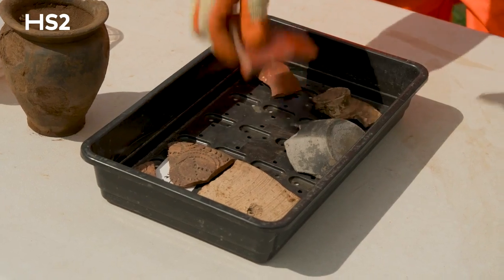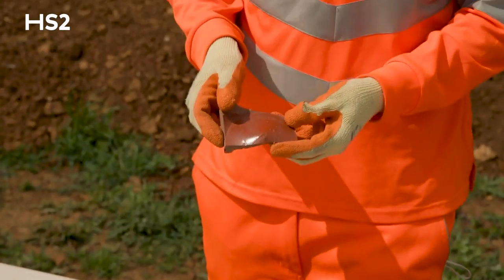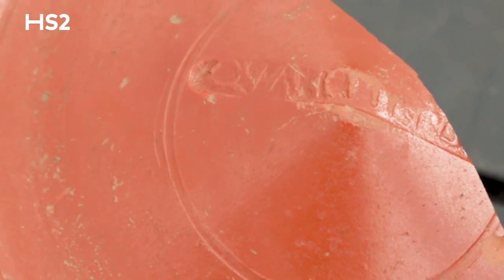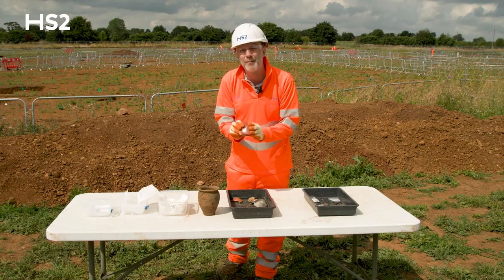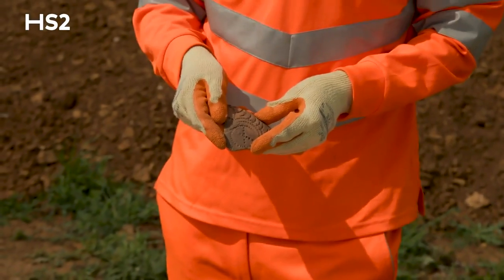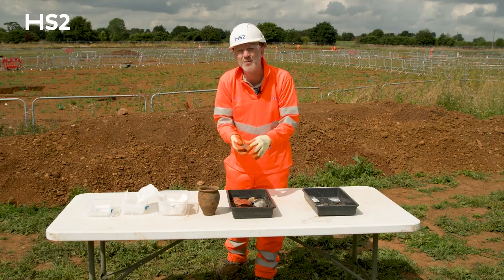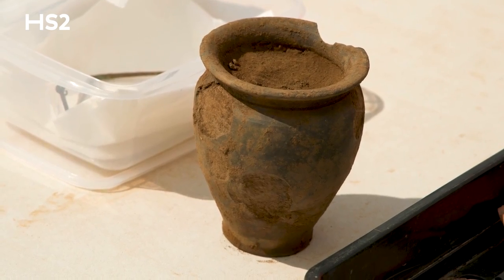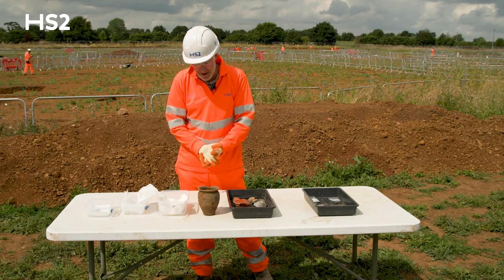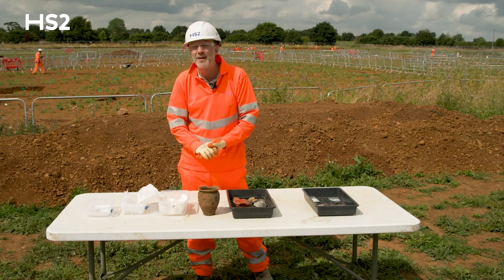We have here a piece of Roman Samian ware. This is probably from southern Gaul, down in France. It's actually got a stamp on it which the specialist will be able to analyse. And some more locally made ware pottery with some great impressions there as well. The next pot which we have is a complete Roman vessel, probably dating to about the second or third century, and is a locally made grey ware vessel.